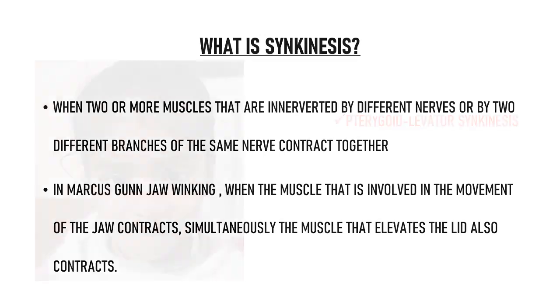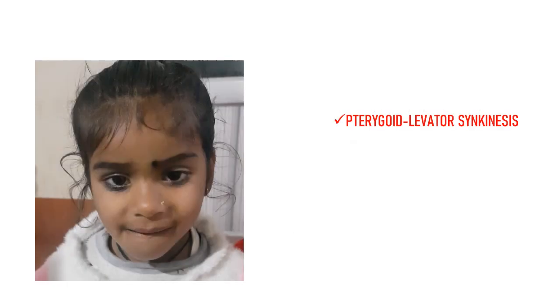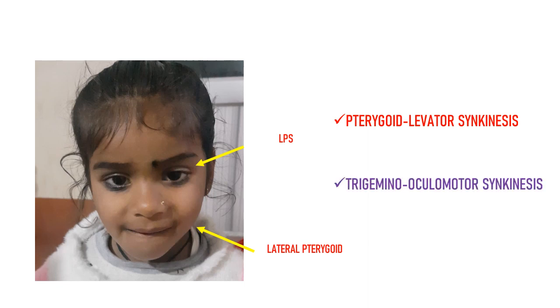Another name of this phenomenon is pterygoid levator synkinesis, because the pterygoid muscle — namely the lateral pterygoid — contracts and moves the jaw to the opposite side, while the levator muscle contracts to elevate the lid. Yet another name is trigemino-oculomotor synkinesis, because the trigeminal nerve supplies the levator palpebrae superioris.